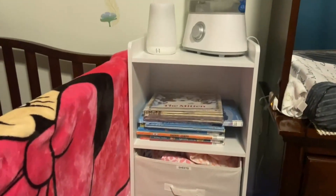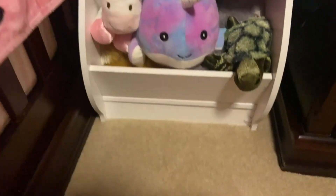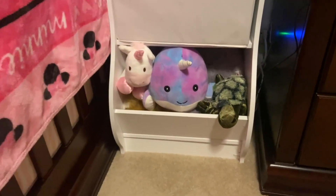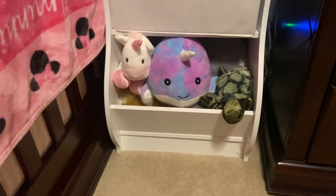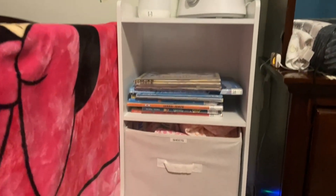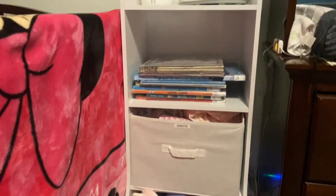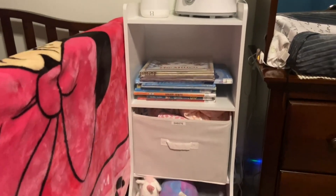The only thing I would warn you about is it has some MDF components, and we went to move this without picking it up — just sliding it along — and it did break a little bit on that cover panel. That was our fault for not just picking it up, but just a warning to be careful about that and not slide it along the carpet.